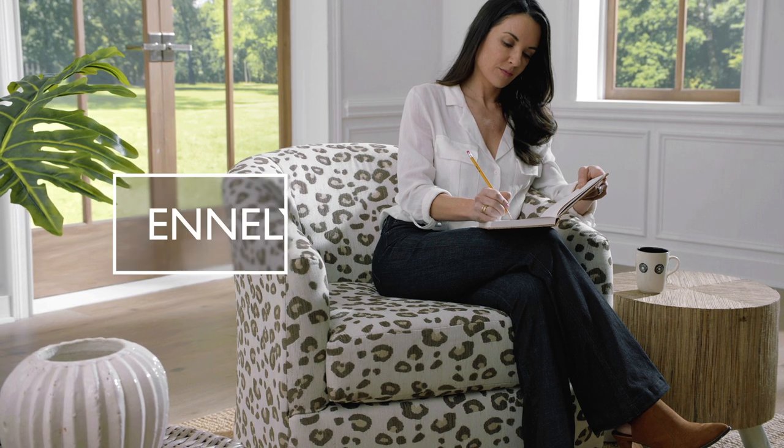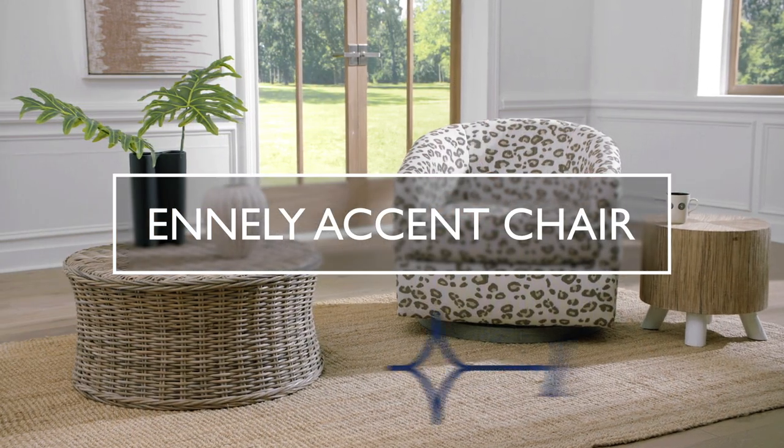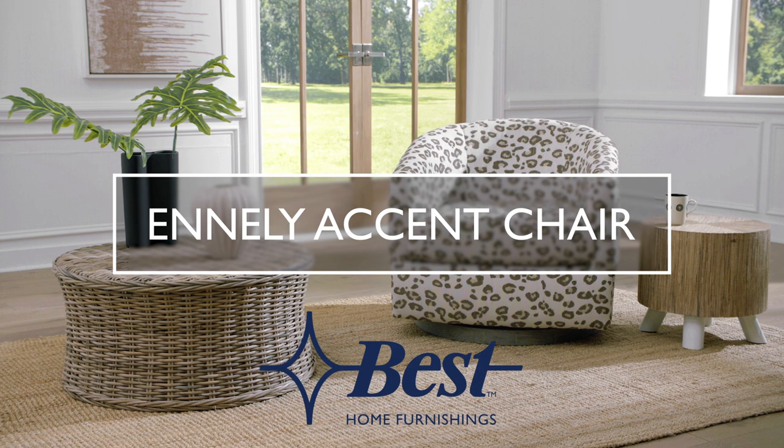The Ennele Accent Chair adds a simple and unique style to any room.